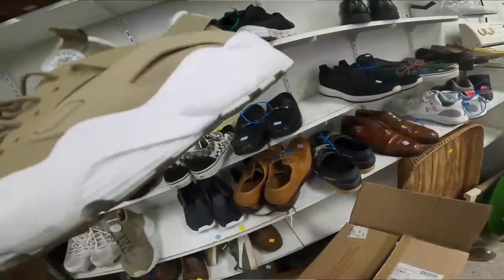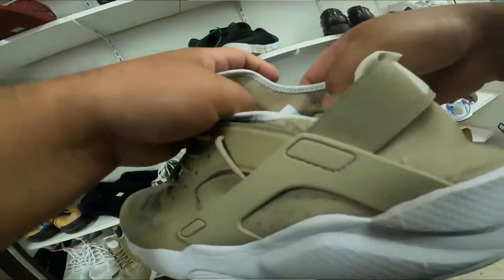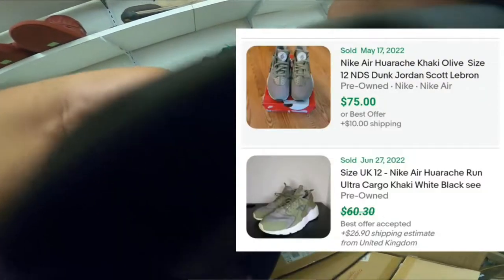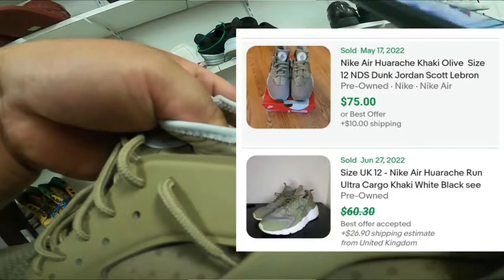The next thing I found were these Nike Huarache shoes. I couldn't find the exact same shoes sold on eBay, but I found similar sold comps and I should be able to sell these for around $70 to $80 with free shipping. This shoe is only going to cost me $4.